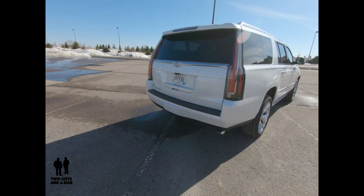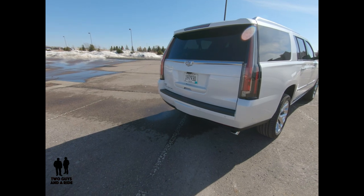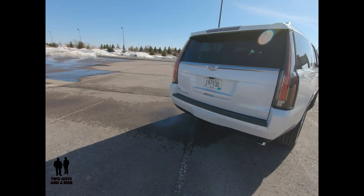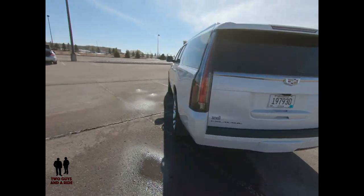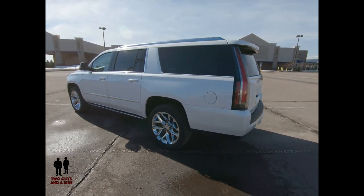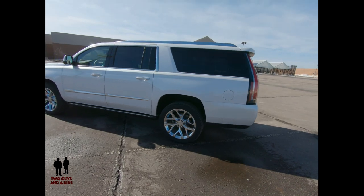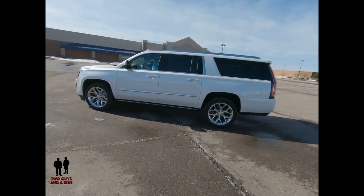There is heavy-duty trailer equipment with a seven-wire harness and seven-way sealed connector, oil cooler, transmission cooler, and a 170-amp alternator. Two-wheel drive models of the Escalade can tow up to 8,100 pounds; four-wheel drives can tow up to 7,900 pounds. Interestingly, the Lincoln Navigator can only tow up to 6,600 pounds.